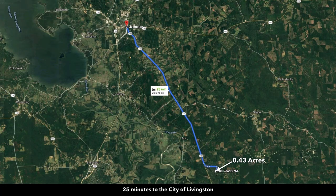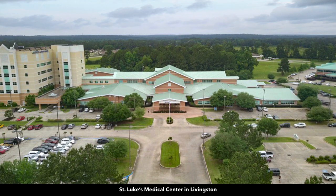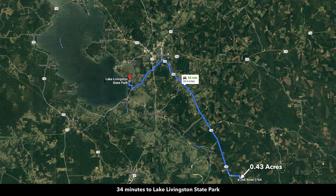You're only about 25 minutes to the city of Livingston. This is almost all State Highway 146, which is just to the west of the property and takes you directly into Livingston. Livingston has a population around 5,600. There's a hospital in Livingston, a Walmart Supercenter, grocery store, and building supplies. Just to the west of Livingston you have Lake Livingston and the Lake Livingston State Park.